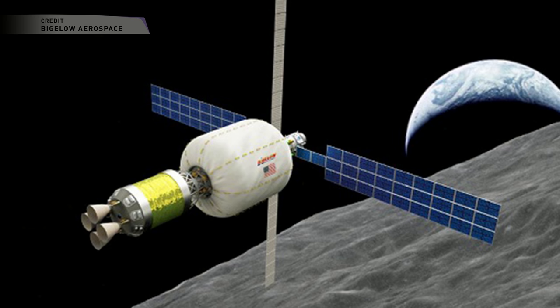A single B330 module is comparable to about one-third the current pressurized interior volume of the International Space Station. And Bigelow Aerospace is building two of these B330 modules right now, and they've said they could be ready for launch anytime after 2020. Even though that's still a little less than three years away, it's still really exciting — this is something they have been working toward for many years, and having this partnership with United Launch Alliance could change everything.